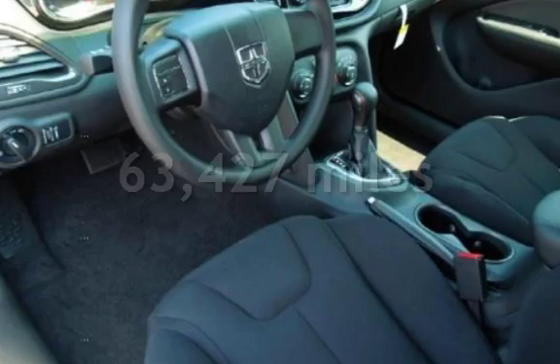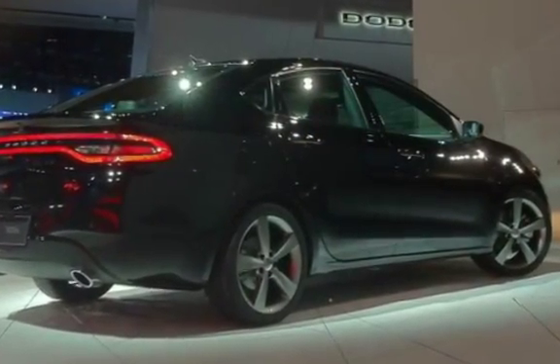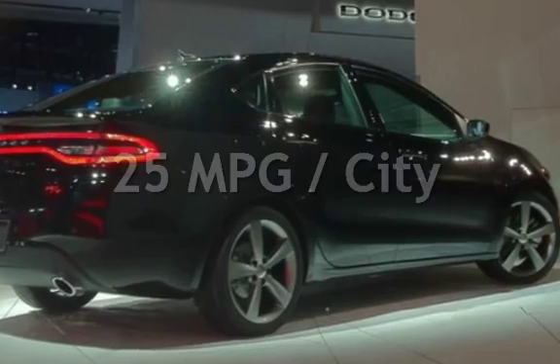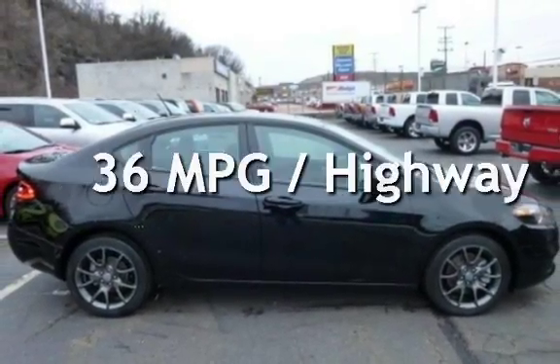This Dodge has less than 64,000 miles on the odometer. Estimated fuel economy for this vehicle is 25 miles per gallon in the city and 36 miles per gallon on the highway.